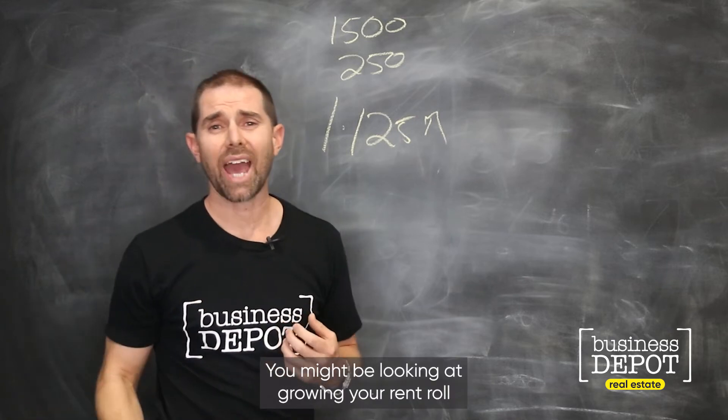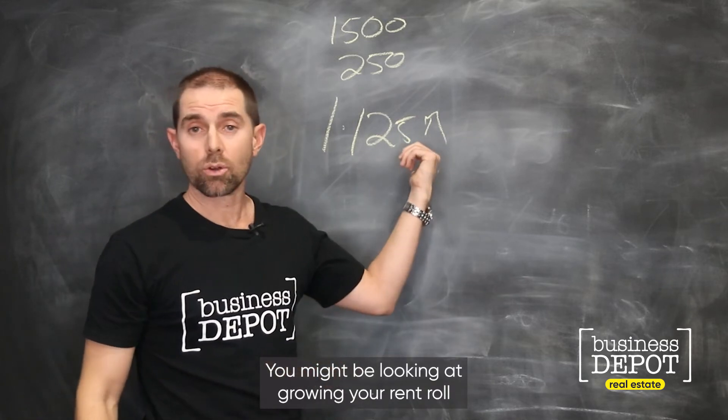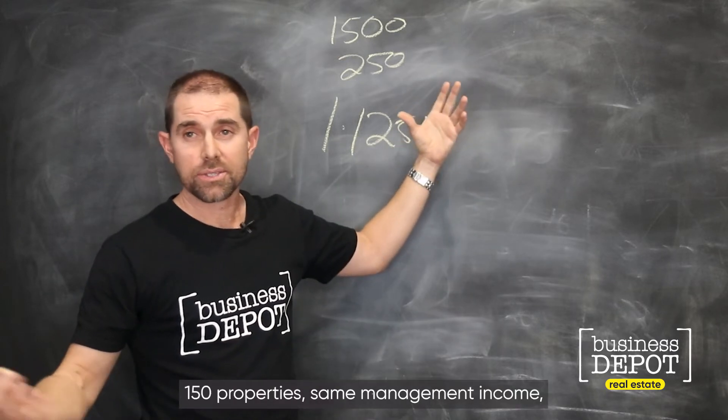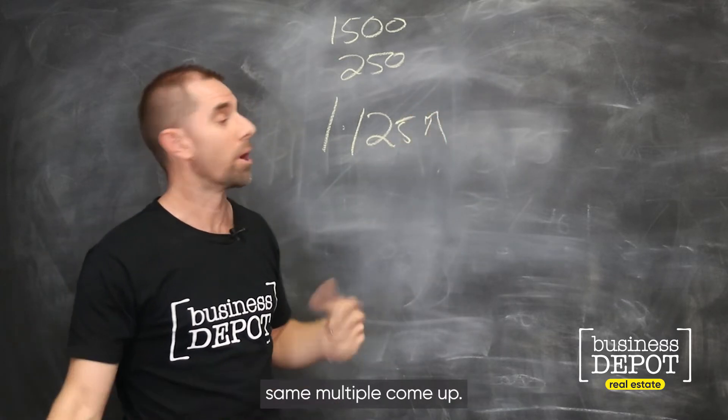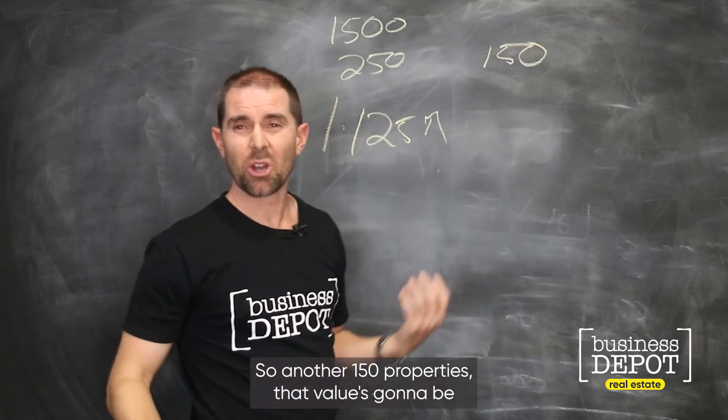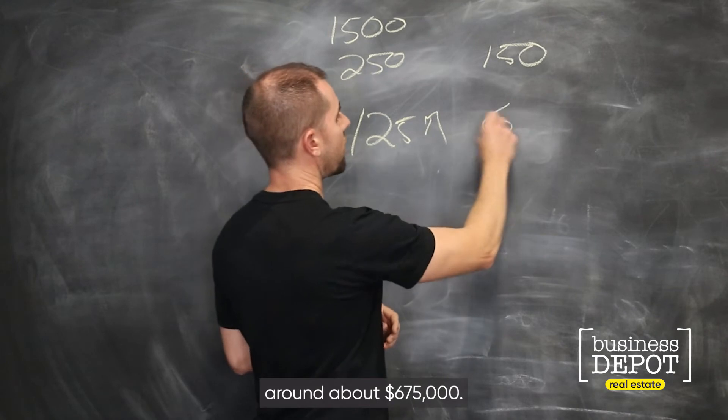You might be looking at growing your rent roll through acquisition because you can't organically grow. 150 properties, same management income, same multiple — so another 150 properties, that value is going to be around about $675,000.